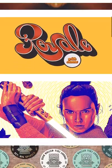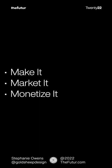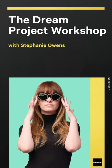We used the power of our portfolio to get jobs illustrating superheroes by following the make it, market it, monetize it framework I teach in my Dream Project Workshop. If you're interested in learning more, check out the link in the description to get more details on the workshop.